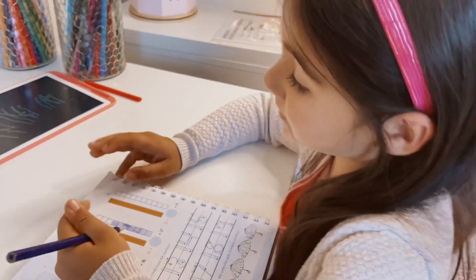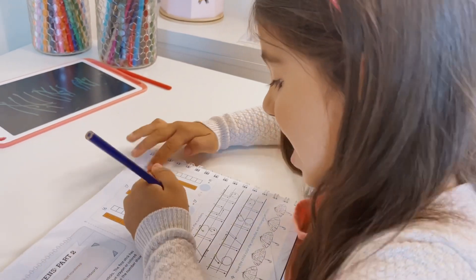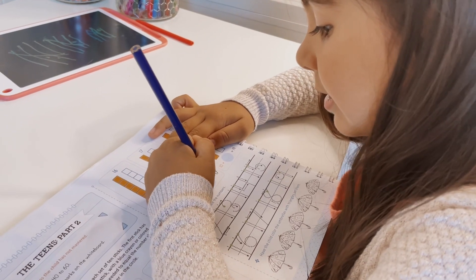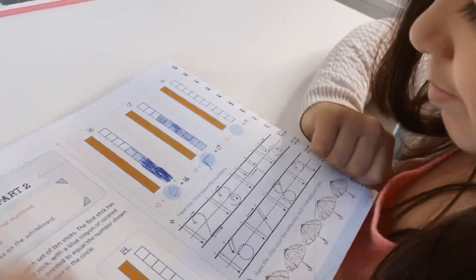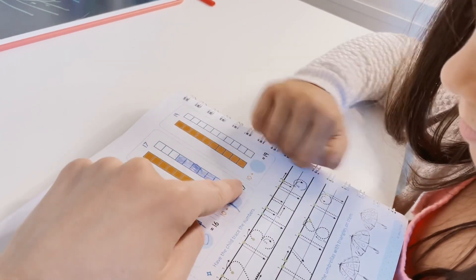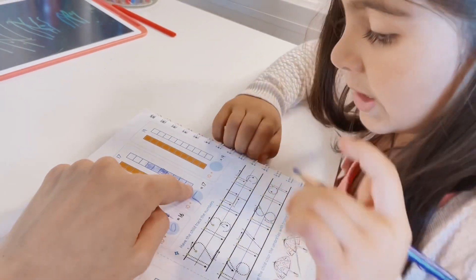Seven blocks. Yep, that's exactly right. Write in seven. Sevens are easy — it's just a one. Oh, it's backwards, but that's okay. So ten plus seven equals... 17.